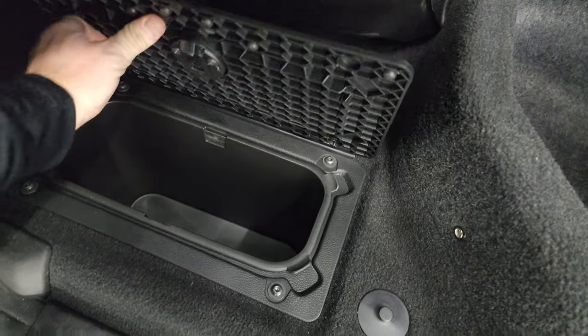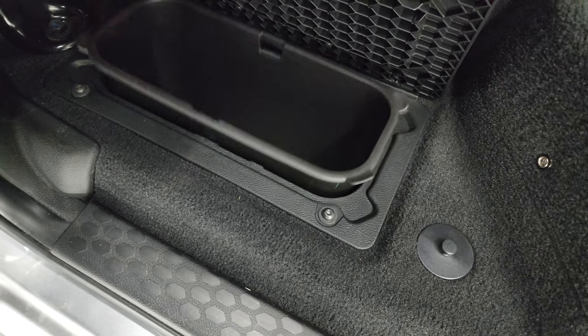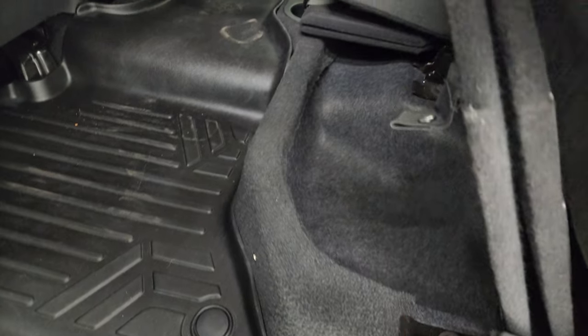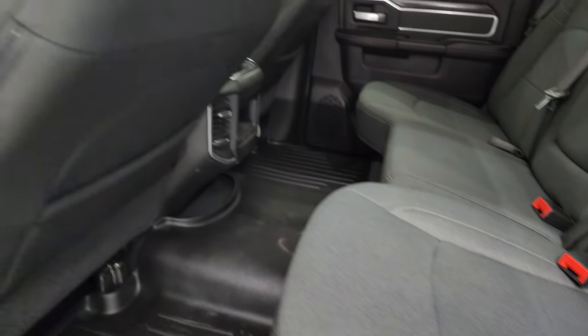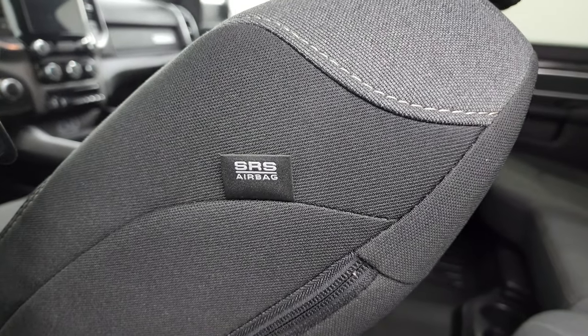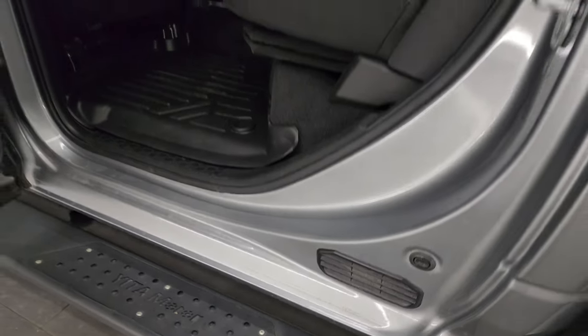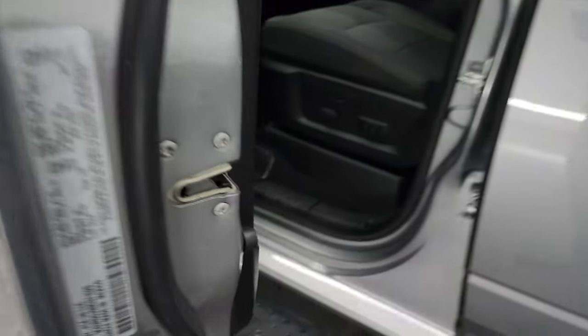There's storage underneath there, and you also get in-floor storage back here with removable bins for easy cleaning — you can put ice and drinks in there. You get these side curtain airbags on the front seats, child safety locks on the back doors, and the inside and bottoms of the doors are all fantastic and clean.